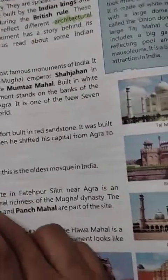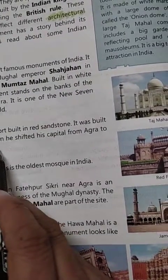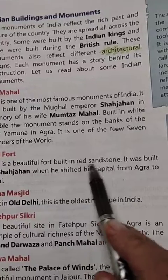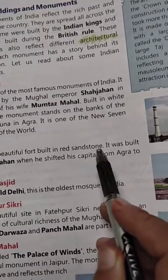Red Fort was also built by Shah Jahan, when he shifted his capital from Agra to New Delhi. It is built in red sandstone — this also you have to remember: red sandstone.